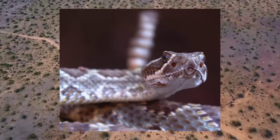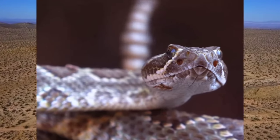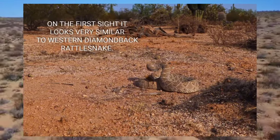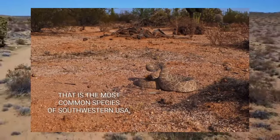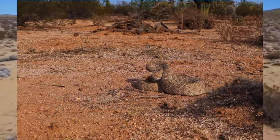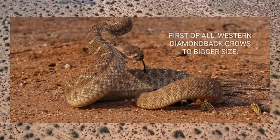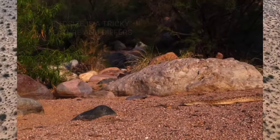The Mojave rattlesnake also possesses specialized heat-sensitive pits between the nostrils and eyes. These pits detect infrared radiation emitted by warm-blooded prey, allowing the snake to accurately pinpoint the location of its potential meal even in complete darkness. Mojave rattlesnakes are typically medium-sized snakes ranging from two to four feet in length, with cylindrical bodies covered in keeled scales providing traction and flexibility for movement across sandy terrain.